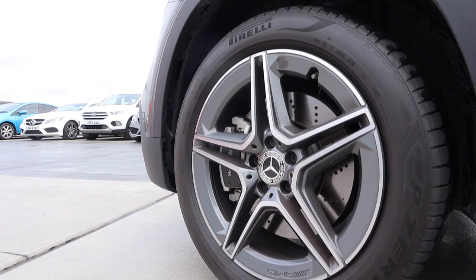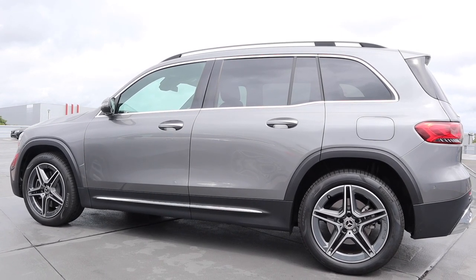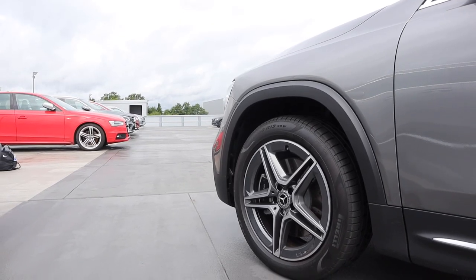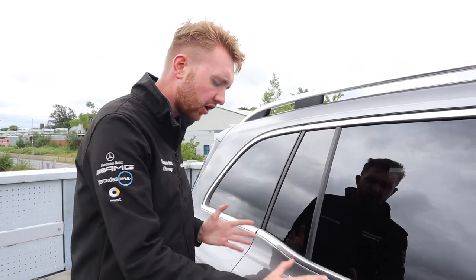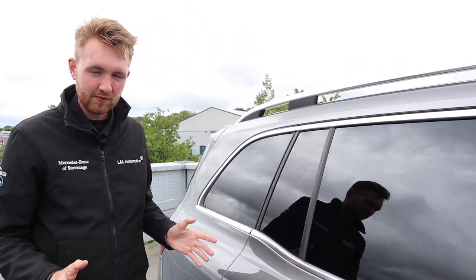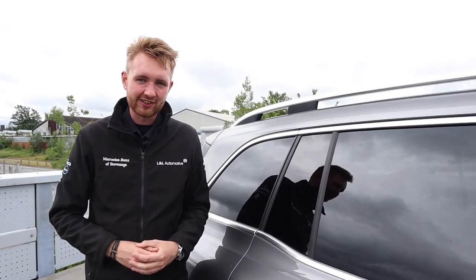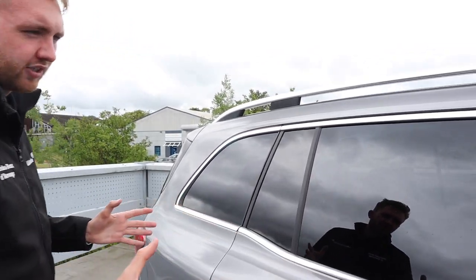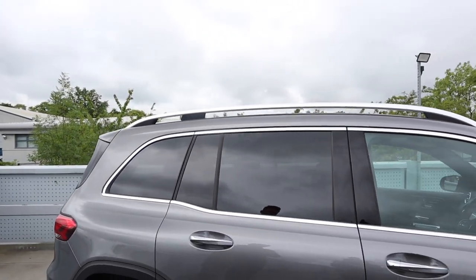The long wheelbase is contrasted with short front and rear overhangs, emphasised by the rugged wheel arches with room for wheels up to 21 inches. We have tall, upright, almost flat surfaces — curved and creased but only where they need to be. The new GLB may just be one of my favourite design cars on the market today. Moving away from the metal, we can see the large glass house and the steeply raked windscreen too.